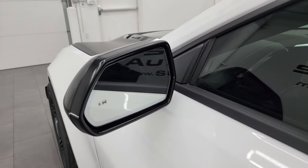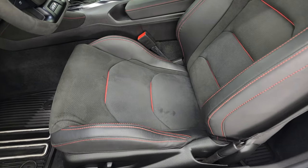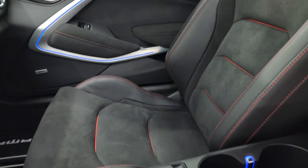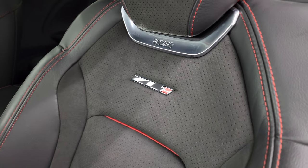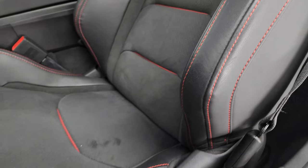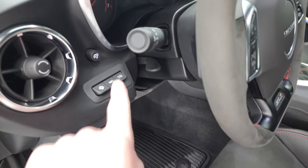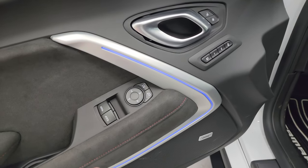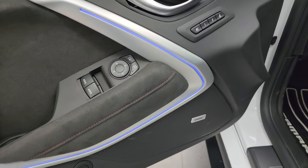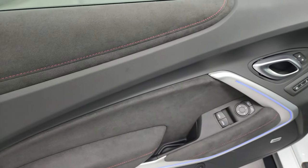It has blind spot monitoring on the heated power mirrors. Inside, the ZL1 package gives you the black leather and suede bucket seats — these are the Recaros — with the ZL1 badge in the backrest and red stitching throughout. The bolsters are in really nice shape. Power driver's seat, factory all-weather floor mats, heads-up display, memory driver's seat, power locks, power windows, power mirrors, ambient lighting you can change colors, and the Bose sound system. You also get the suede door trim.